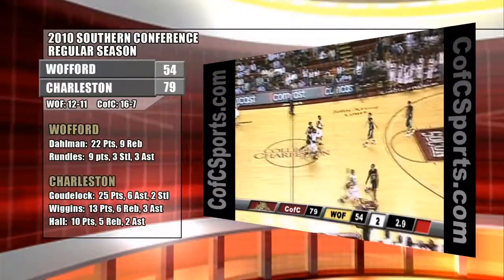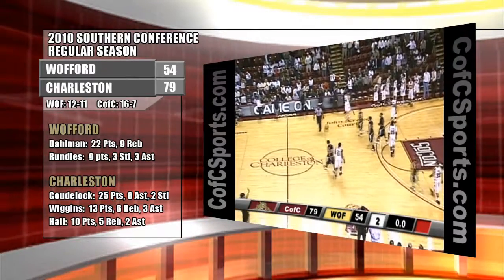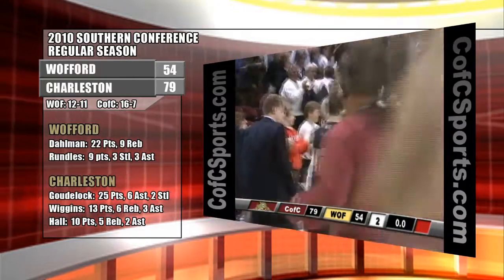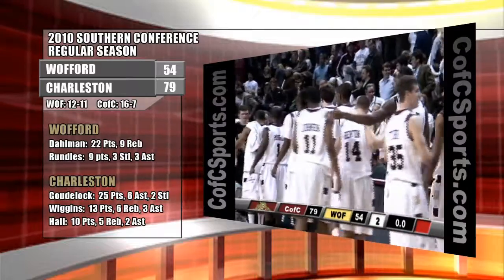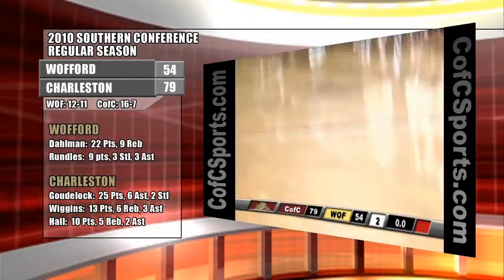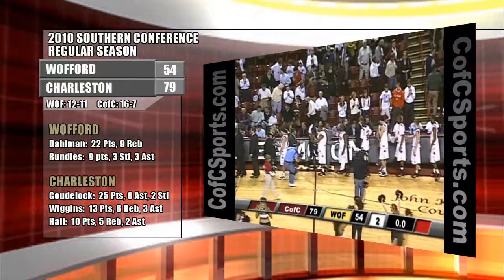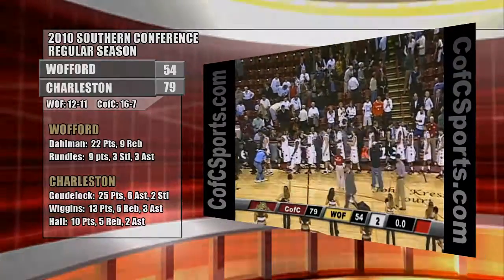Now the Cougars coming back the other way, Jordan Scott, Tenori Johnson with two seconds, down to one — and what a win tonight for the College of Charleston. It all started on the defensive end of the second half as they win it big tonight, 79-54 over the Wofford Terriers. The Cougars now improve to nine and two in conference play, while the Terriers drop to nine and three.